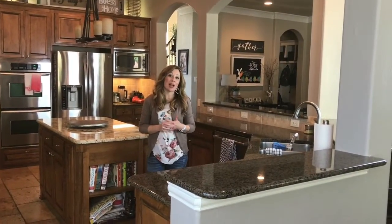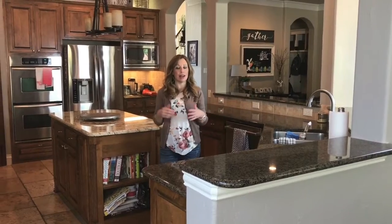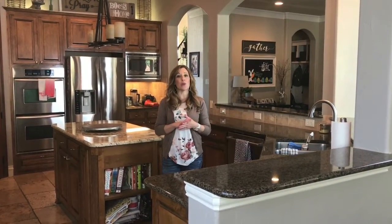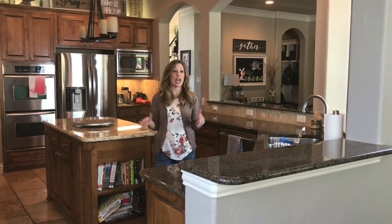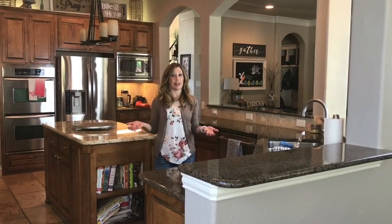Hey guys, my name is Shayla Andrews and I'm owner of Spaces in Bloom Designs. Today I wanted to take you behind the scenes of a renovation in my own house. We are going to be renovating my kitchen, and I thought I would take you through the process of the good, the bad, and the ugly of home renovations. Nobody likes them during the process but everybody loves when they're done.